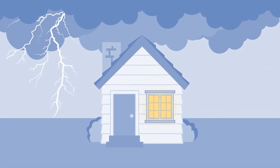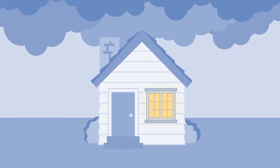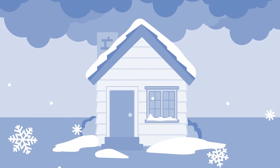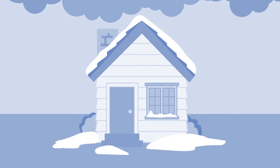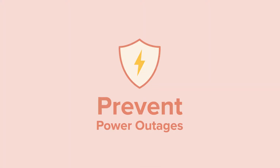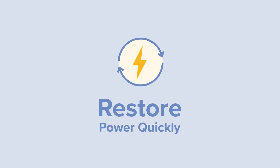When big storms come through, whether they bring high winds and lightning or ice and snow, it can sometimes mean you'll have a power outage. And when the power does go out, we can restore your service quickly and safely. We take pride in being able to both prevent power outages and restore power quickly when there is an outage.